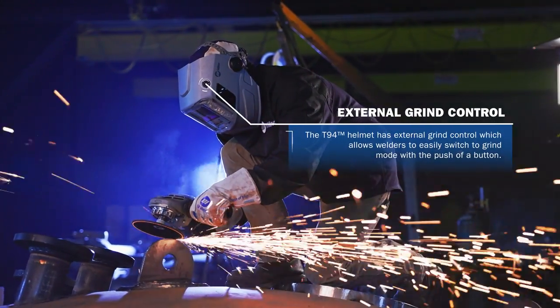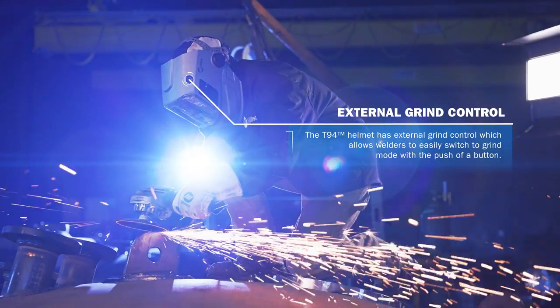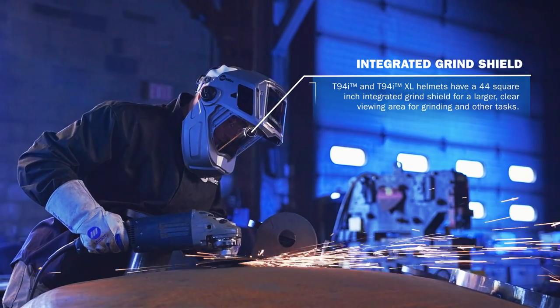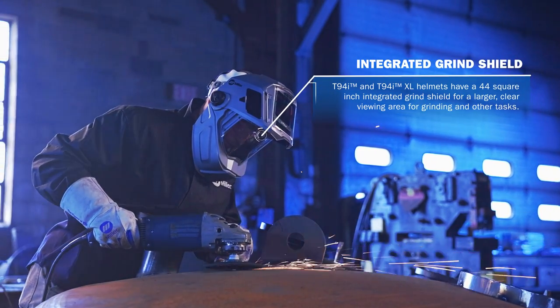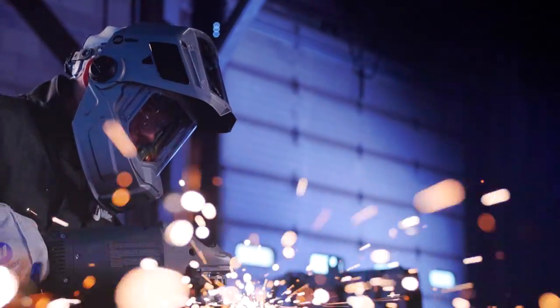The T-94 helmet has external grind control, which allows welders to easily switch to grind mode with the push of a button. The T-94i and T-94i XL helmets have a 44 square inch integrated grind shield for a larger clear viewing area for grinding and other tasks.